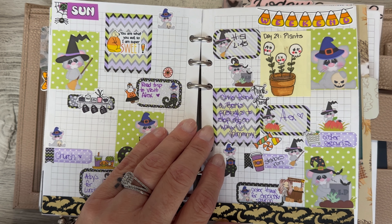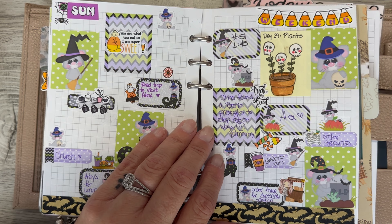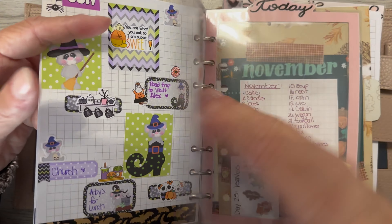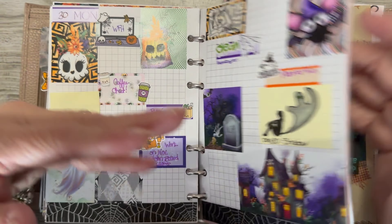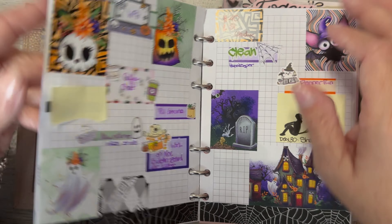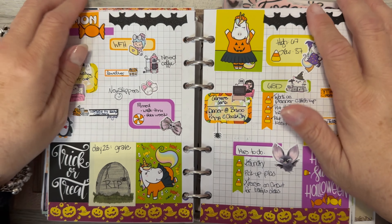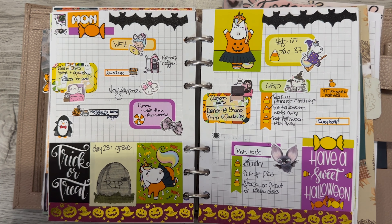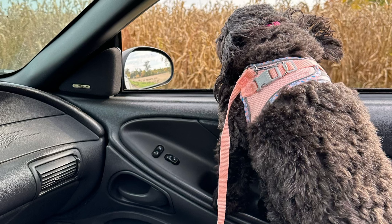And that is about all for this week, which is kind of nice — it was enough. Today is a whole new day and a whole new week. I have a couple more days of Halloween stuff and then I will get back to my fall. Thanks so much for watching, I hope that you had a good week and I hope that you have a good one moving forward. Appreciate you. Bye-bye.